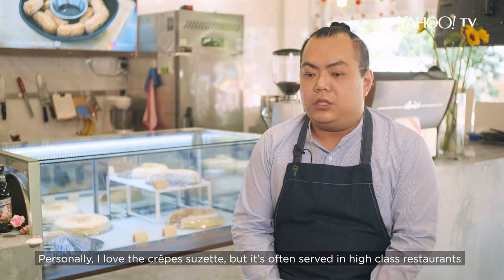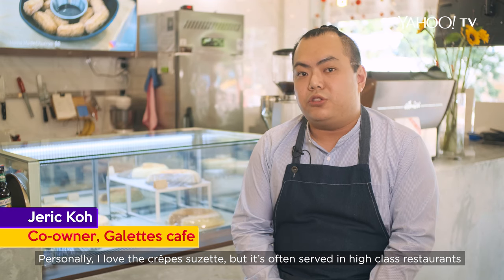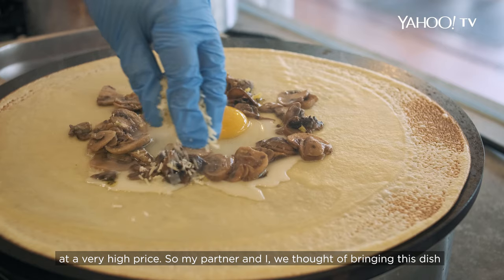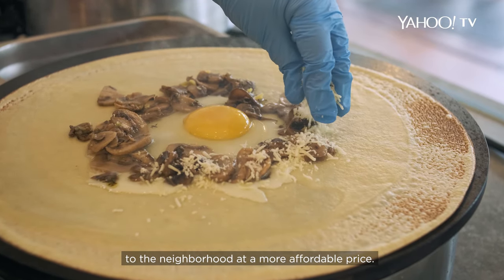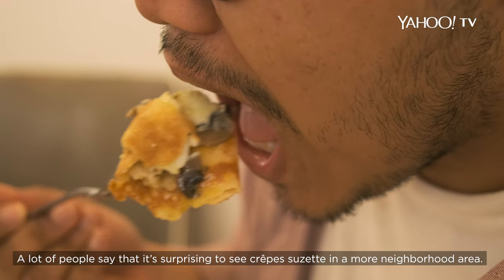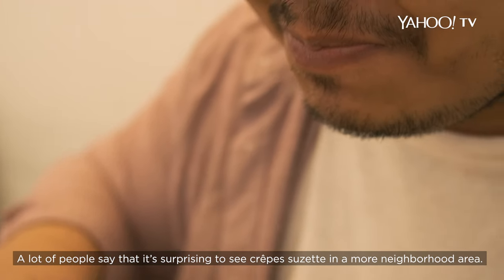Personally, I love the Crêpe Suzette, but it's often served in high-class restaurants at a very high price. So my partner and I thought of bringing this dish to the neighbourhood at a more affordable price. A lot of people are surprised to see Crêpe Suzette in a more neighbourhood area.